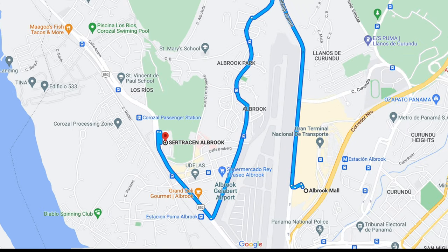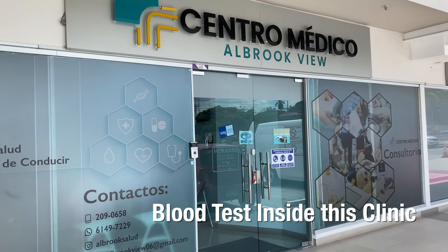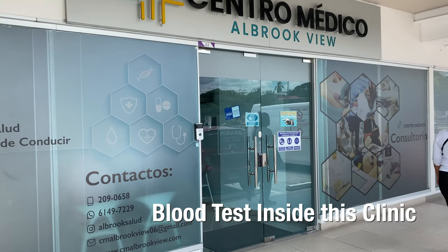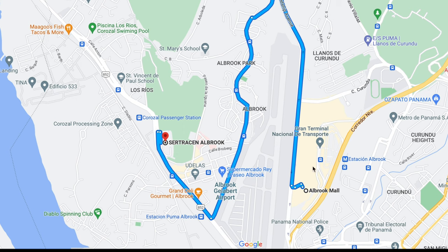Luckily, Zou knew where to go — which is this one right here, near Albrook Mall. This is where the Registro Civil offices are, and this is also where you would get a blood test in that same little mall.